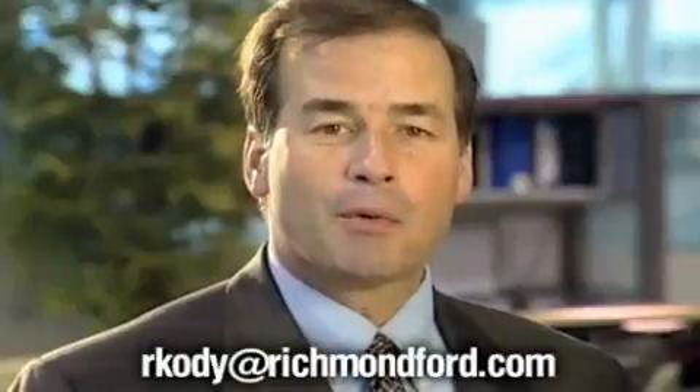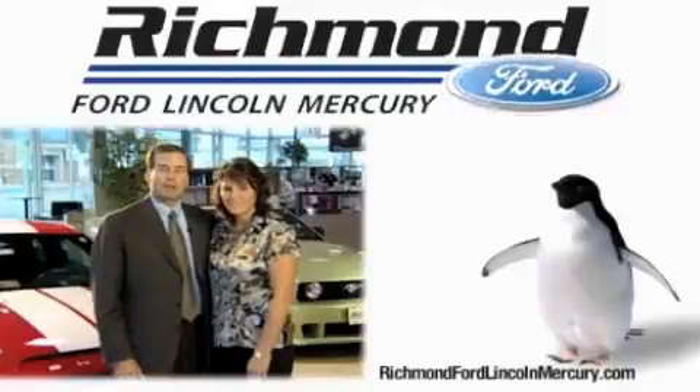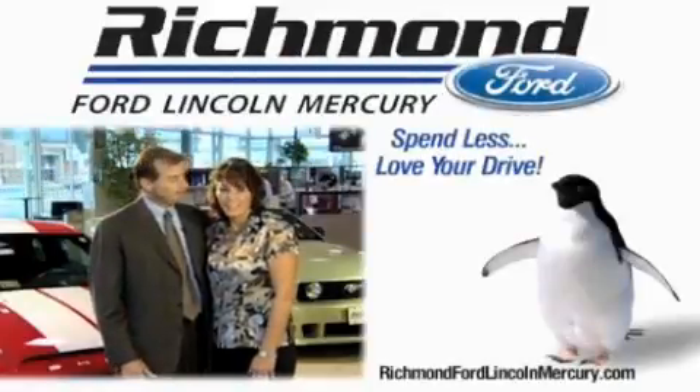please feel free to email me at rkody at richmondford.com. Thanks again for your interest and we look forward to assisting you. Richmond Ford Lincoln Mercury, spend less and love your drive.